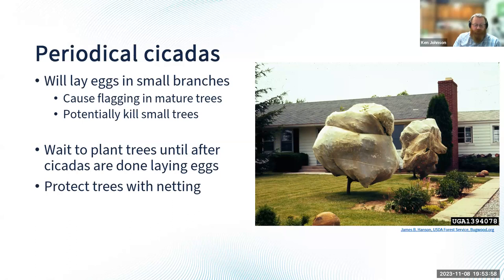Sometimes people will spray their trees, but studies have been done and there really wasn't much of a difference between sprayed trees and non-sprayed trees when it comes to cicada damage. So netting your trees is going to be the best bet. Again, if it's a large, mature, established tree, you don't have to worry about it. You'll probably see some flagging, but the tree should be able to survive and send out a new flush of leaves.